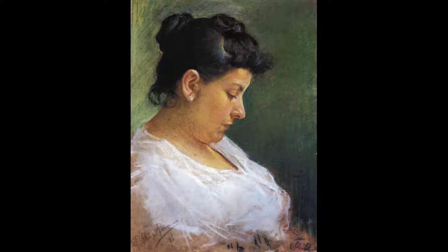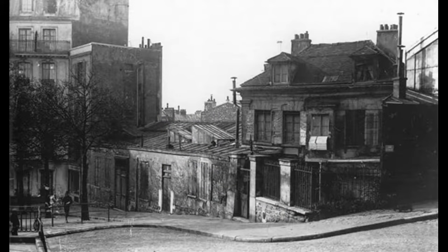Pablo briefly studied at the Royal Academy in Madrid, Spain, but he decided to visit Paris, France when he was 19. Four years later, he moved to France and lived there for the rest of his life.